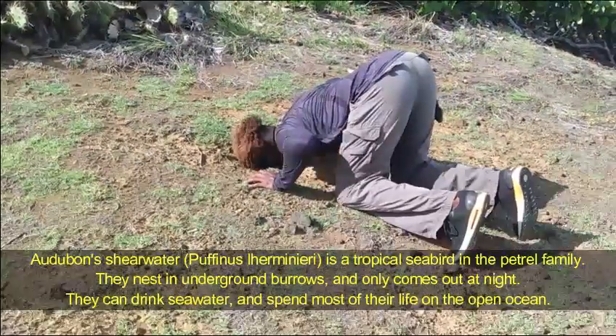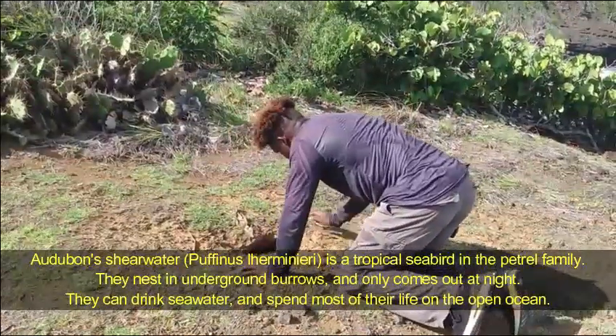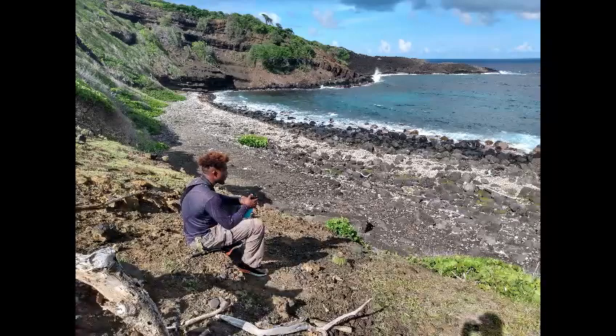Here you can see me looking at what I think now is a crab's hole. But we were searching for shearwater nests on the island, meanwhile documenting the biodiversity - any animals we saw - and getting some spearfishing action in.